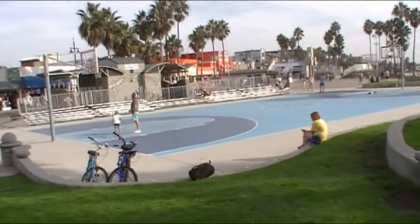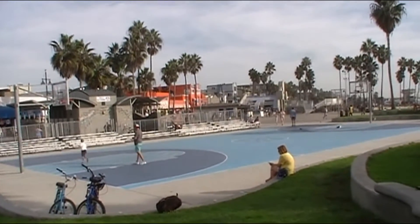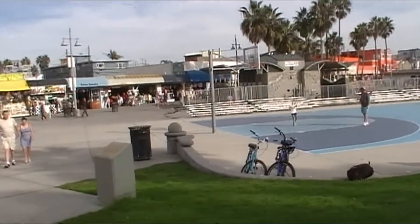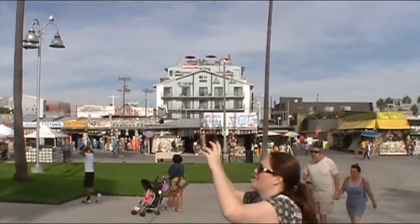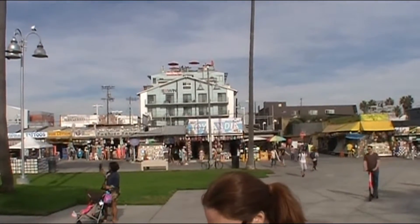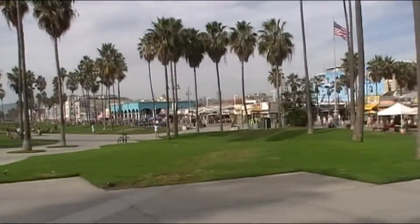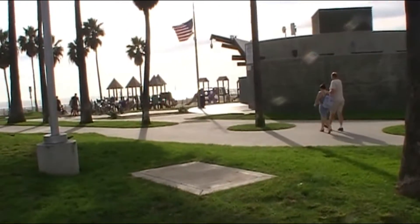Here we are in Venice, outside LA. This particular basketball court is the one where the movie 'White Men Can't Jump' was filmed. Just over that building there, half a block up, is Google's world headquarters — right here in Venice! Not too many people know that. We're going to walk over and look around the beach for a little bit.